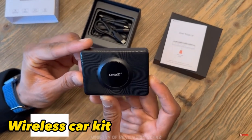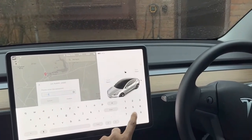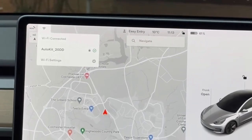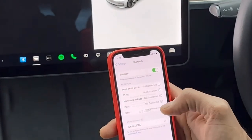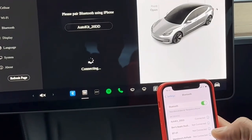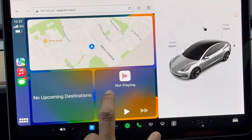Next up is the wireless car kit — a plug-and-play solution that lets you wirelessly connect your phone to the car's infotainment system. This is particularly useful for those who want to use CarPlay or Android Auto, as it eliminates the need for a physical cable. The wireless car kit can be installed by plugging it into a power source in your car and connecting your phone via Bluetooth or Wi-Fi, after which you can use all CarPlay or Android Auto features without a physical connection.